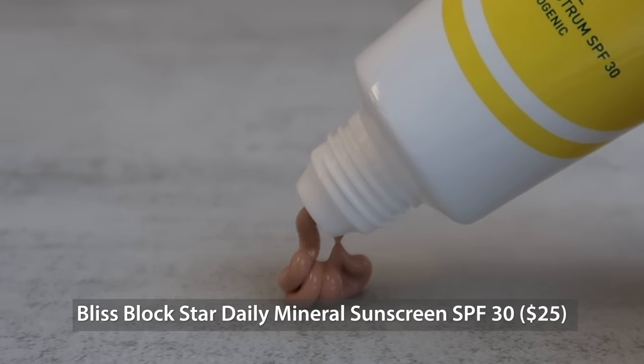The next sunscreen was my number one sunscreen of last year. I had to remind myself there are other sunscreens out there — that's how much I love this formula. It does come with a caveat because it's not necessarily for everyone, which is why it's lower on the list. It is the Bliss Block Star SPF 30. I love this one first and foremost because it does an amazing job of reducing shine, greasiness, and oiliness on the face — really nice for anyone with oily skin. The reason it's not for everyone is that it's a tinted sunscreen, so it only works for certain skin tones.